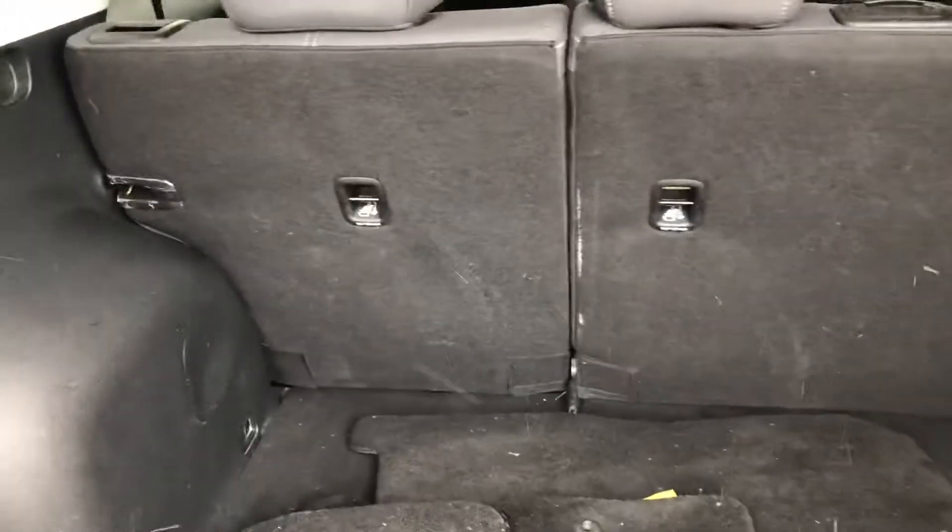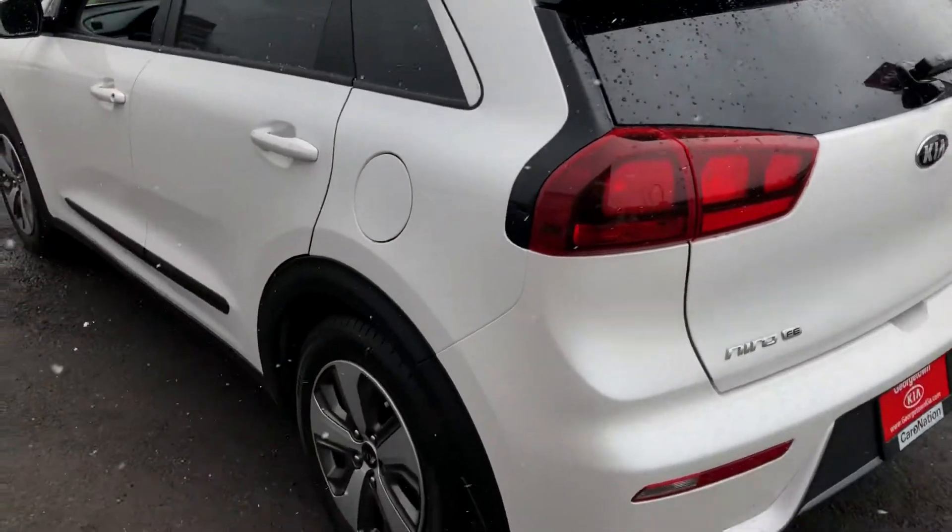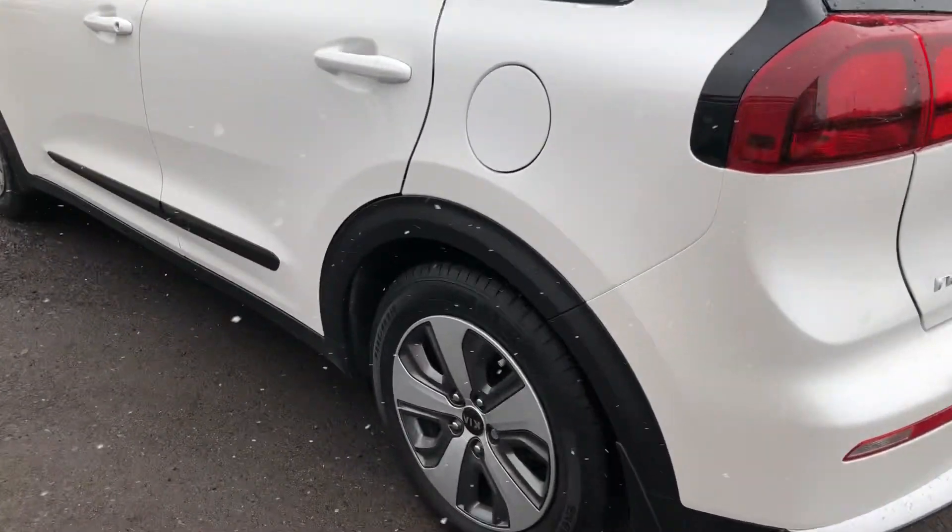Seats fold down on a 60-40 split, with a nice deep lip in the trunk for extra storage space. As mentioned, it's very fuel efficient, and the tires are in excellent condition.